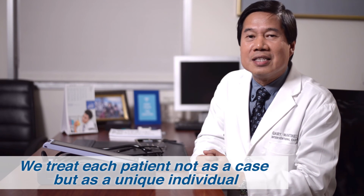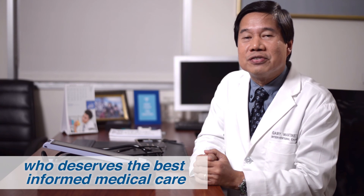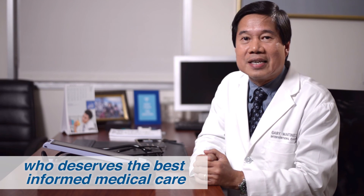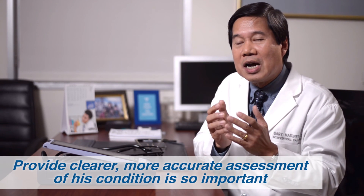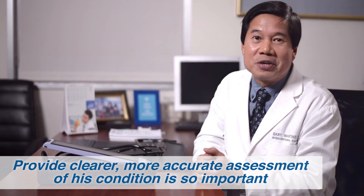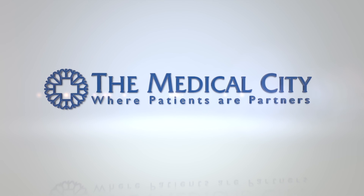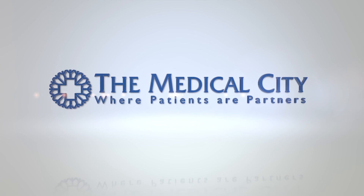Here at the Medical City, we treat each patient not as a case but as a unique individual who deserves the best informed medical care. Which is why acquiring technologies that provide clearer, more accurate assessment of a patient's condition is so important. World-class cardiovascular care — only at the Medical City, where patients are partners.